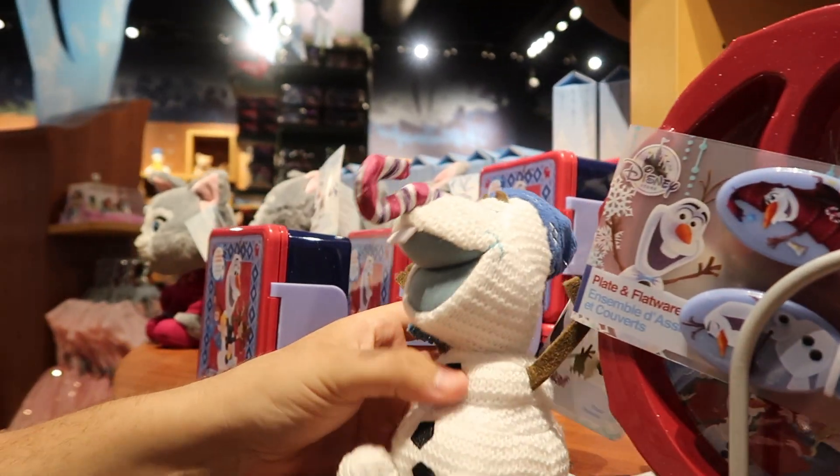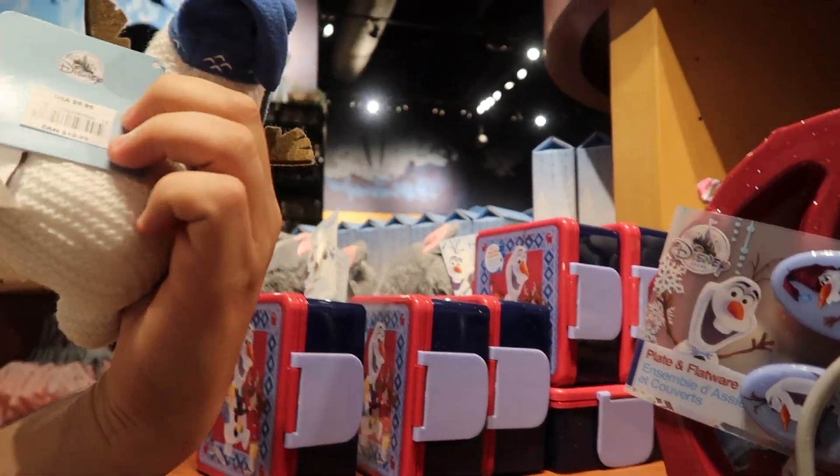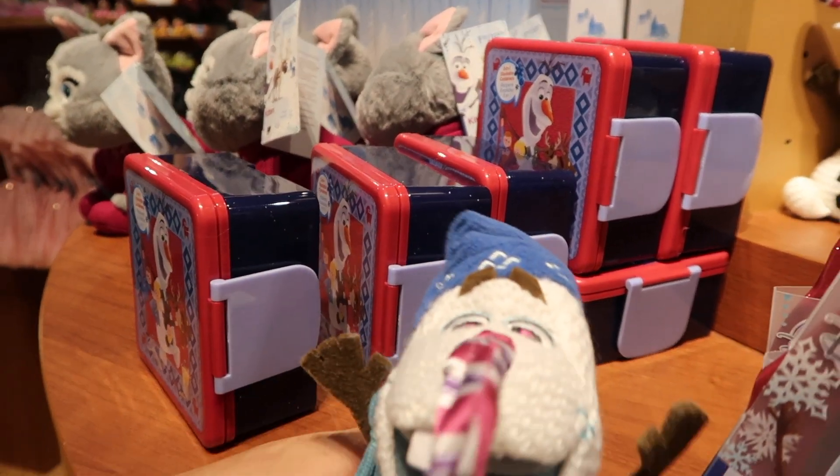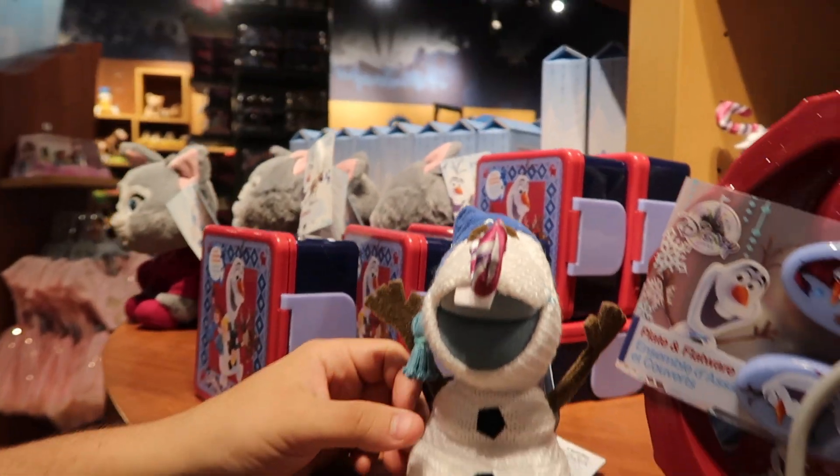And then how much is this little Olaf guy here? He looks so cute. $9.95. Sven must have stolen his nose, so I guess somebody put a candy cane instead. That's adorable.